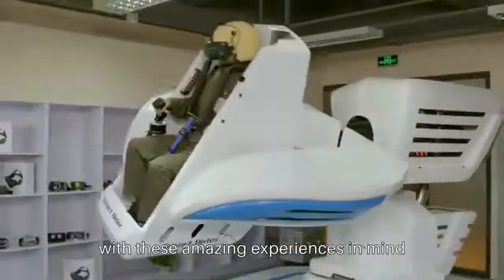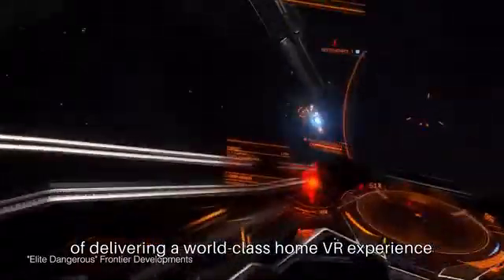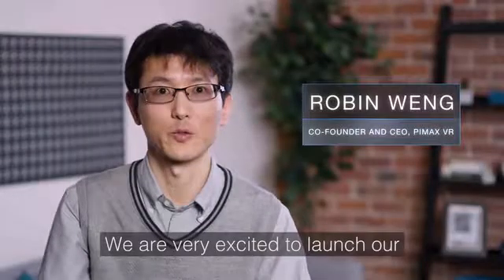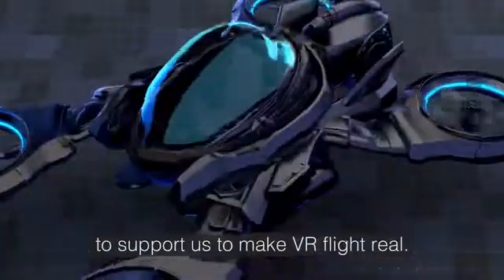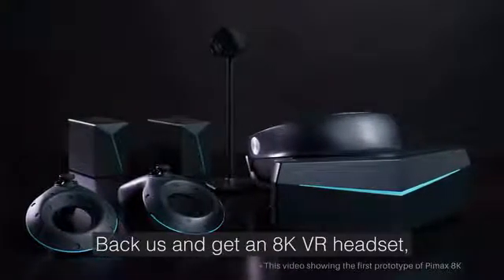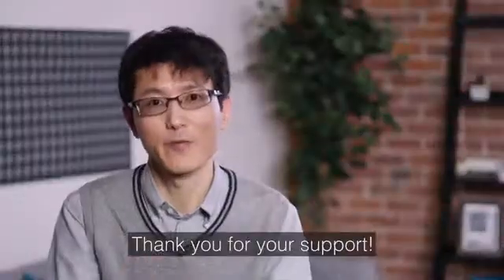By designing our products with these amazing experiences in mind, we make sure that they're more than capable of delivering a world-class home VR experience. We are very excited to launch our new VR headset on Kickstarter. We are looking for friends and partners to support us to make VR real. Back us, get our AK VR headset, and keep in touch with us to share your VR dreams. Thank you for your support.